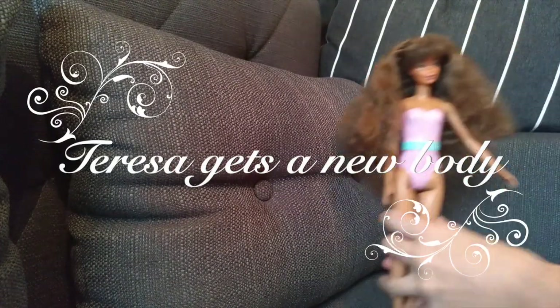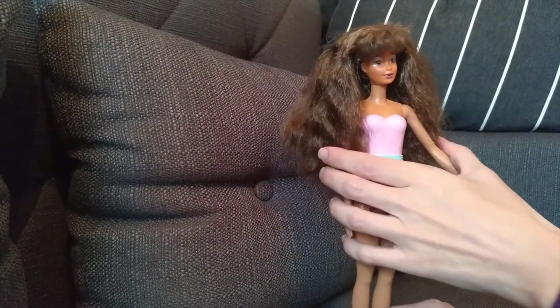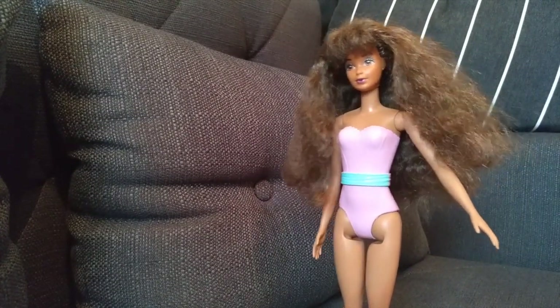Hello guys, today I want to show you a Steffi face doll that I got recently. I basically just got the head — I had to wash it and clean it up as it was in a very used condition from eBay.